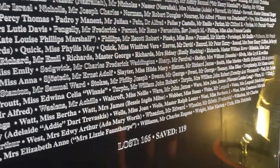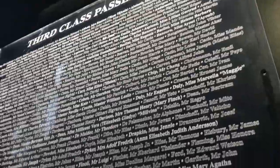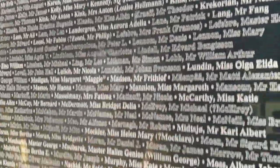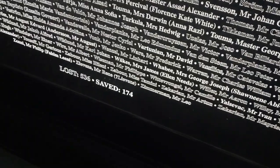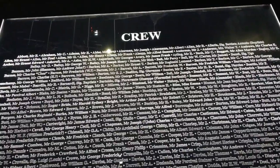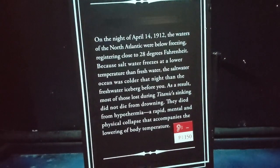60% of the first-class passengers were saved, about 42% of the second-class passengers were saved, about 25% of the third-class passengers were saved, and 23% of the crew were saved after the ship that God himself could not sink hit an iceberg and sank to the bottom of the ocean less than three hours later.